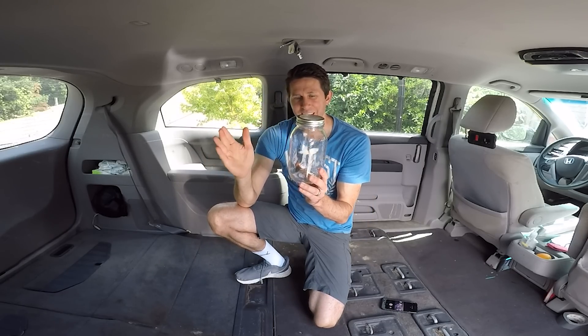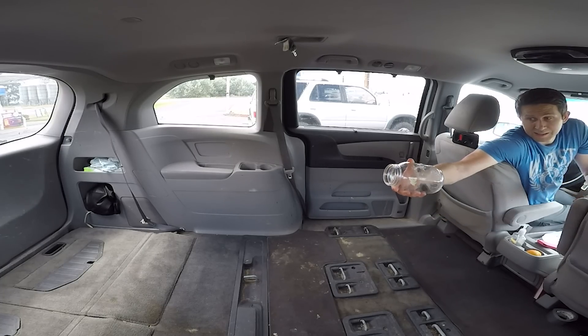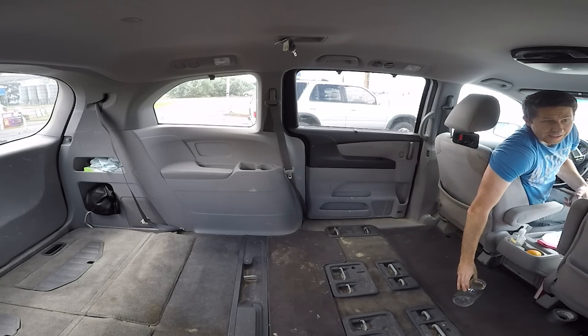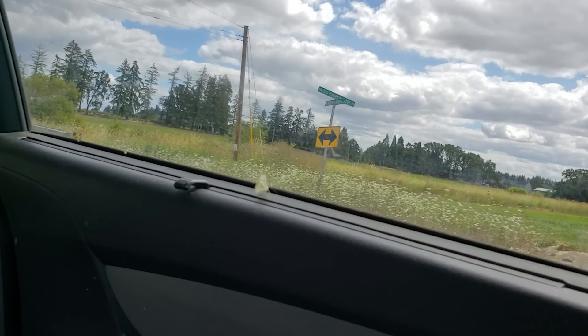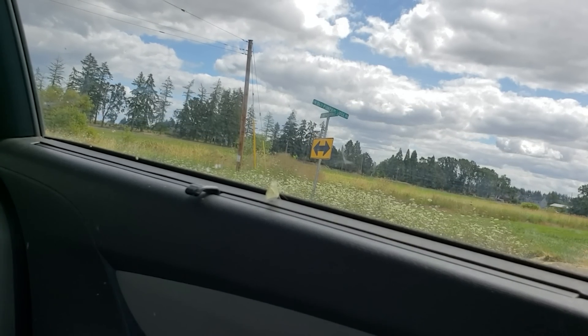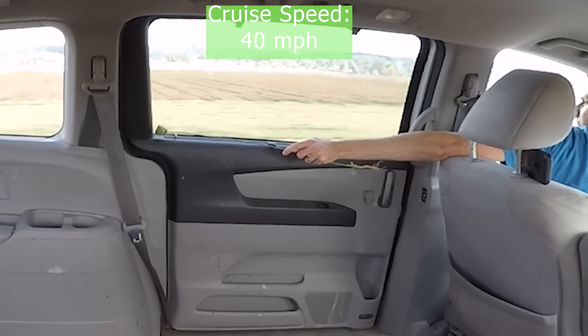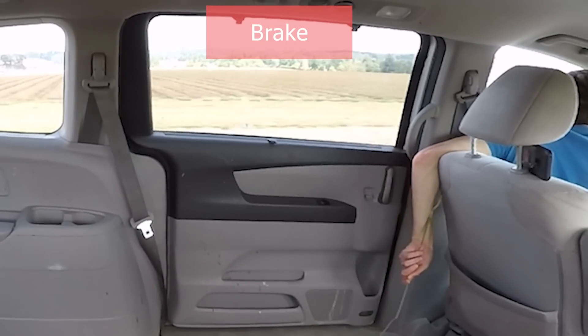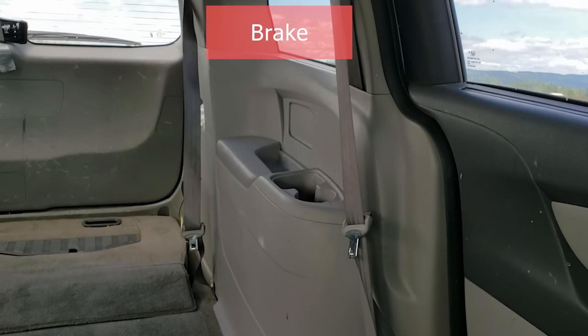Now let's see if the same thing happens to the butterfly. I'm going to release the butterfly, then slam on my brakes and see what happens. The butterfly really likes to go towards the window, so I may need to use the butterfly wand to get it flying. You can see the butterfly went forward a little bit when I slammed on my brakes.